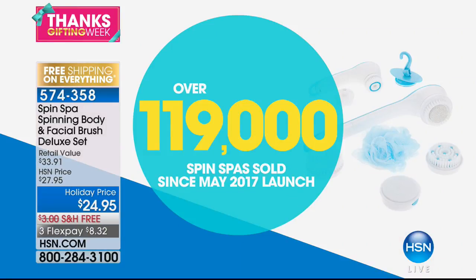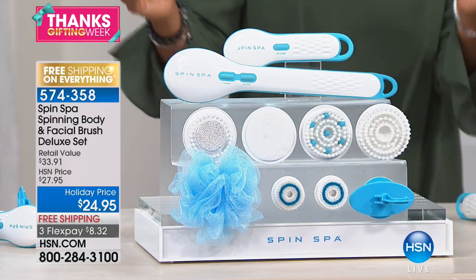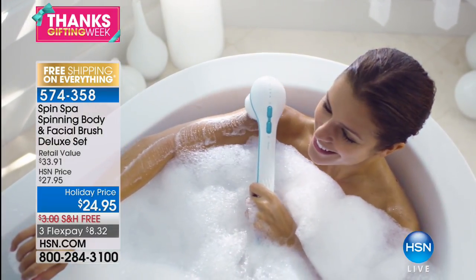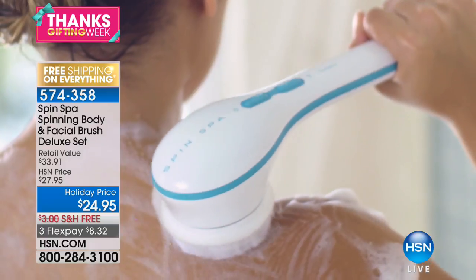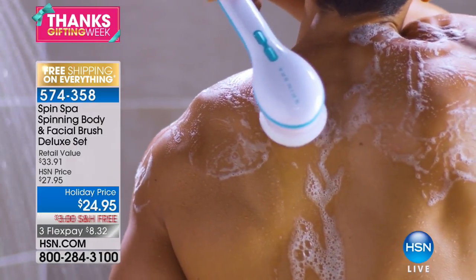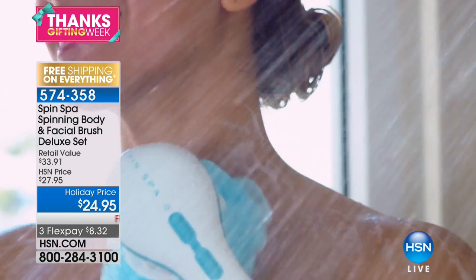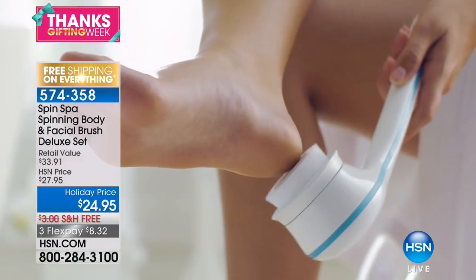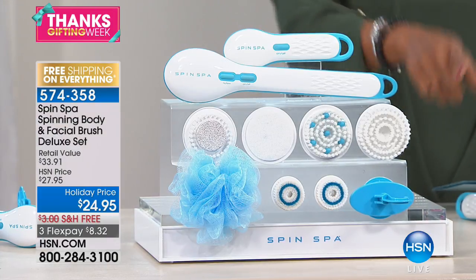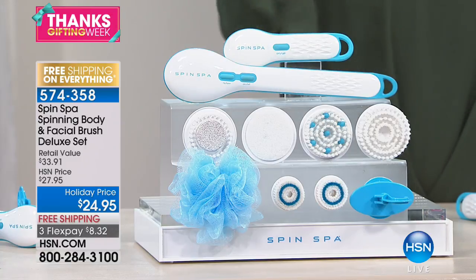Let's jump in and start with a product that literally took HSN by storm. Over 119,000 Spin Spas have been sold just since March of this year. It's now at retail but you're not going to see a price like this with everything in this configuration. You're getting the Spin Spa spinning brush for your body, an exfoliator, massager, pumice attachment, loofah attachment, a separate Spin Spa for your face with two gentle but effective brushes, plus a hook for the shower — all for less than $25.